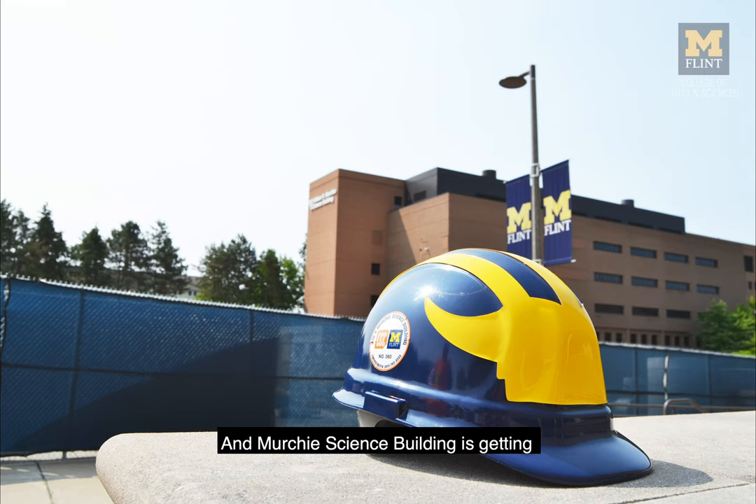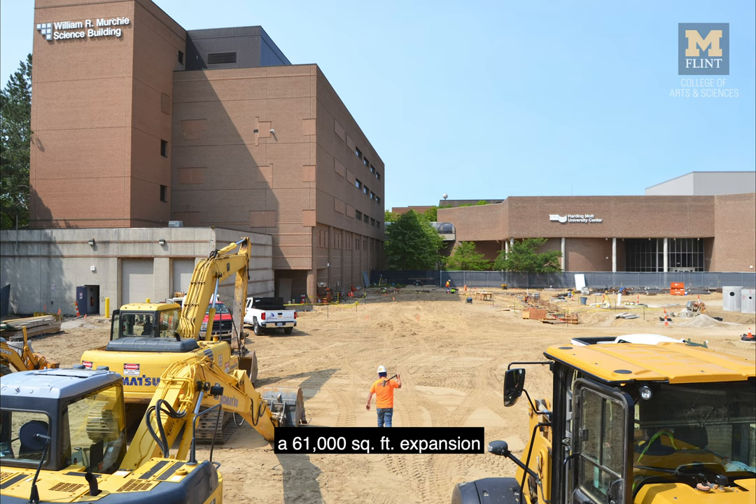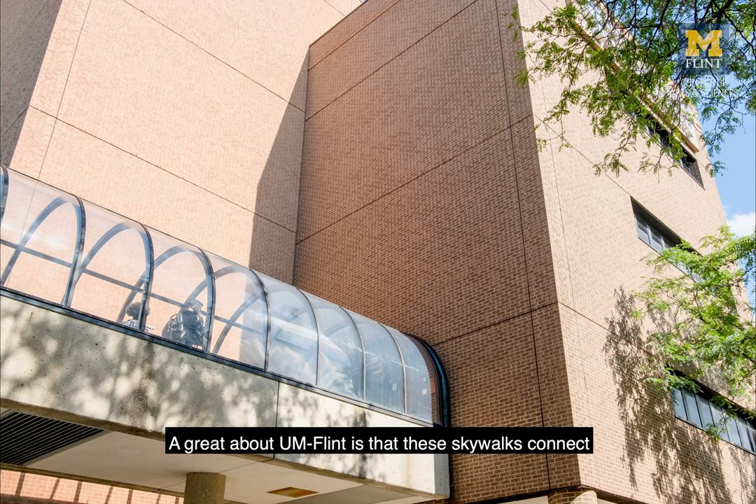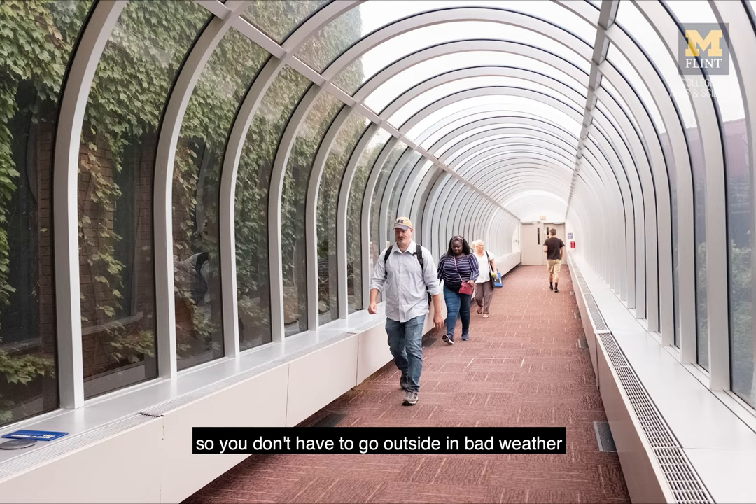The Murchie Science Building is getting a 61,000 square foot expansion that is scheduled to open in winter 2021. These are the skywalks on the UM Flint campus. A great thing about UM Flint is that these skywalks connect many of the buildings on campus so you don't have to go outside in bad weather — a great option in the winter.